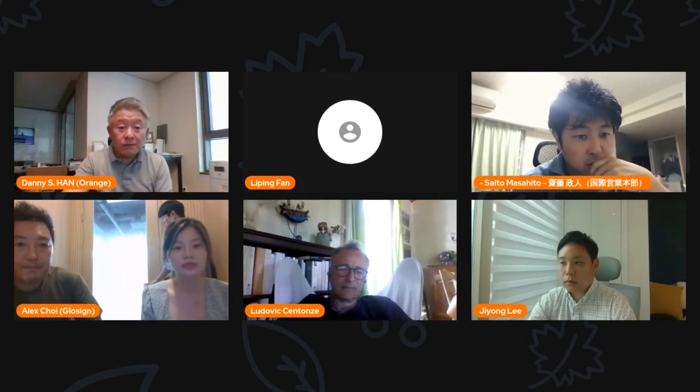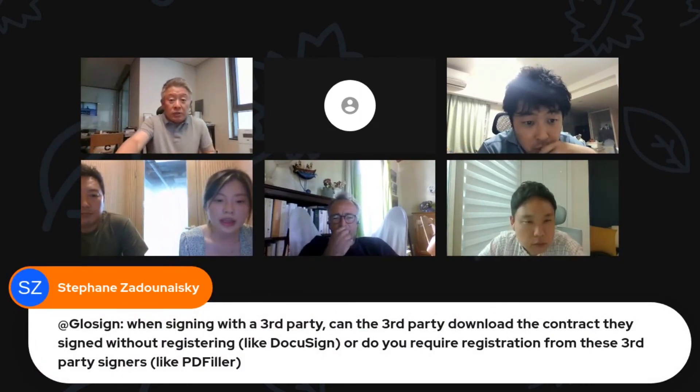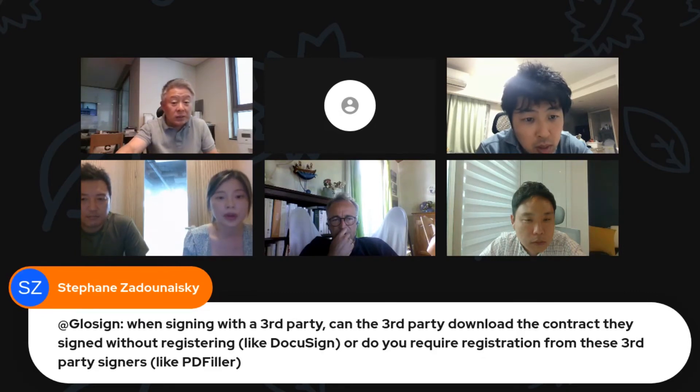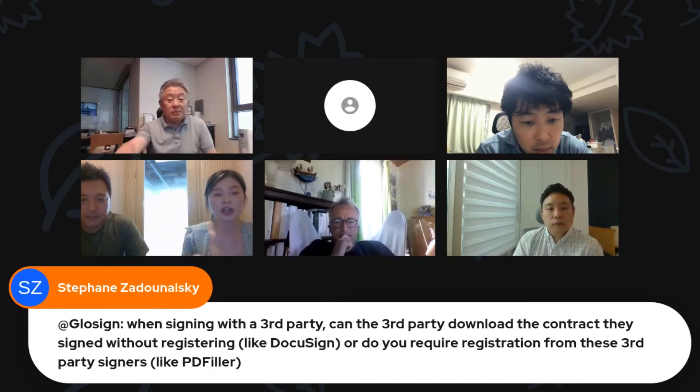We have one question from the audience. Like DocuSign, the receiving party can also receive a copy of their document and sign without charge and without registration. They can also receive a copy of the certificate of completion via messenger, email, or SMS.